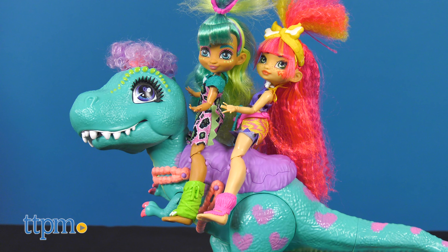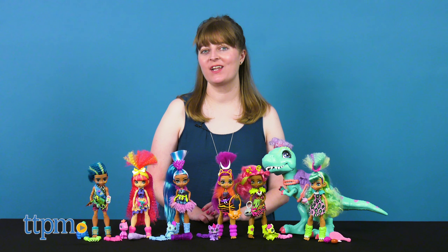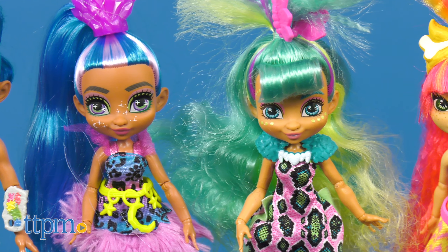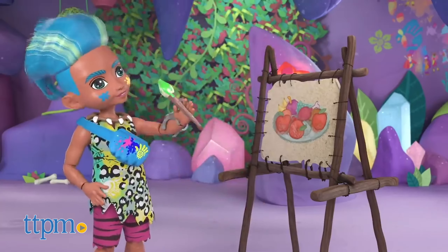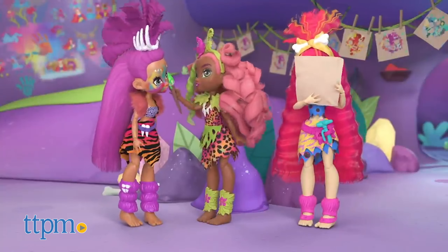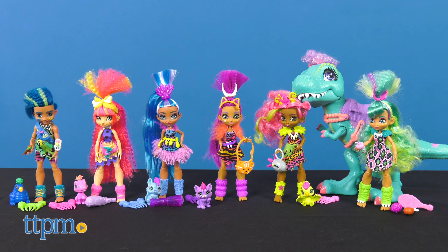Join the club! Cave Club! Today's Mattel-sponsored video takes us to Club Central so we can hang out with these prehistoric besties and their pets. If you're watching the Cave Club webisodes on YouTube, then you'll already be familiar with the adventures of the world's first friends. And you can play out those adventures with the Cave Club dolls!